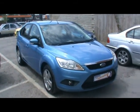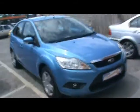Welcome to Imperial Cars. Here today we have a Ford Focus hatchback. I just want to show you a few things about the car.